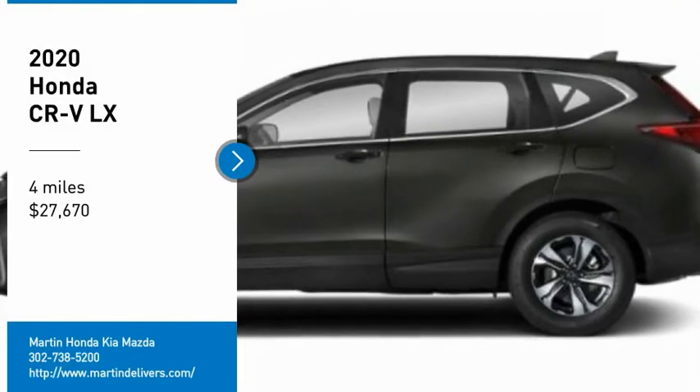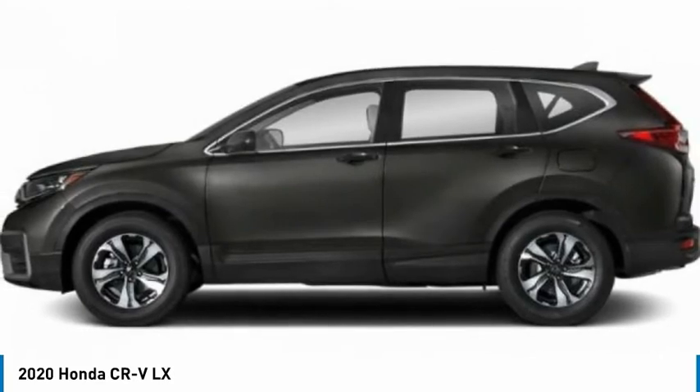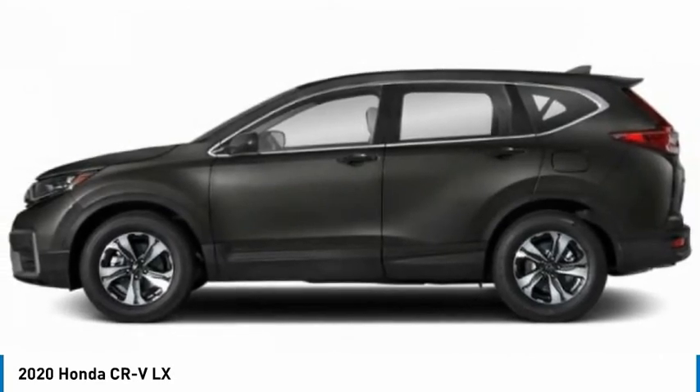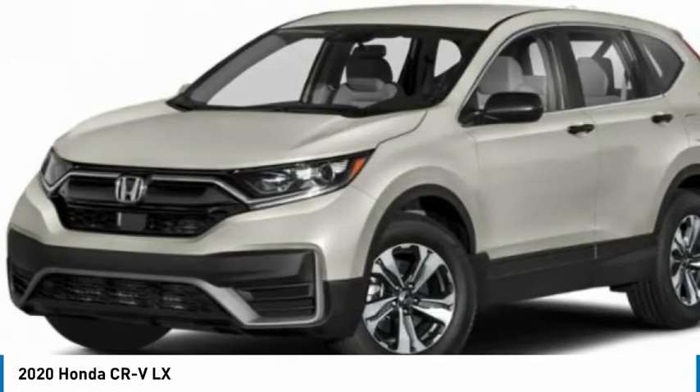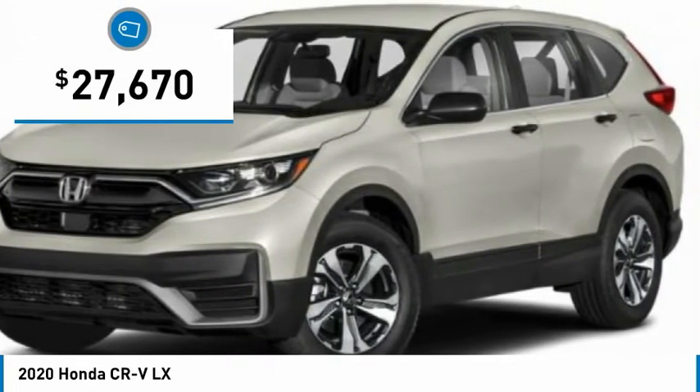Looking for the right vehicle? Check out the 2020 CR-V — a top recommended vehicle because of its car-like driving manners, good value, cool technology, and comfy interior, priced below $30,000.